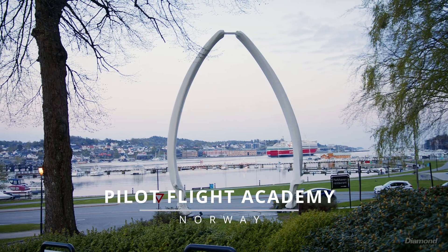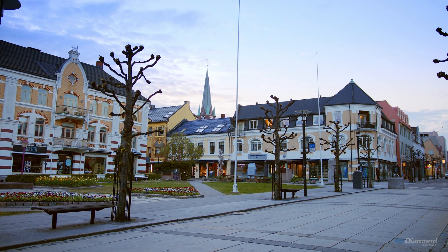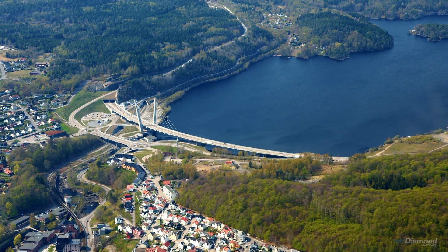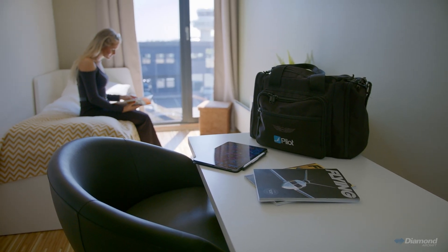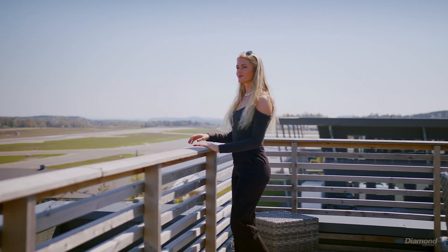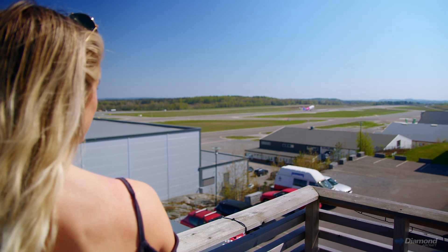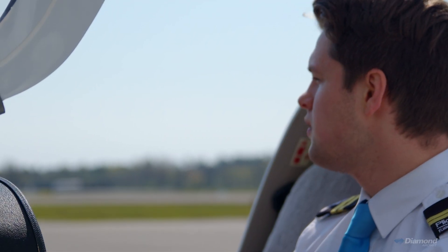We are located at Torp Airport outside the city of Sandefjord — a nice area, not only for flight training but to be in. When I was a kid I traveled a lot with my family and started thinking I want to do something with regards to travel and flying, but I didn't know if I could actually be the one sitting in the front seat. During a layover in Frankfurt, Lufthansa had just gotten their first A380. I was just a little boy standing there watching it, and that just flipped the switch.